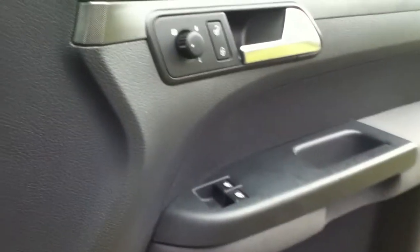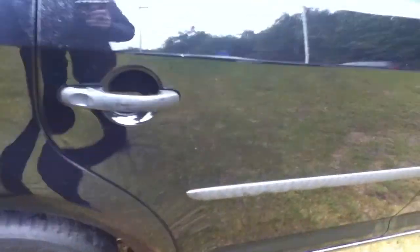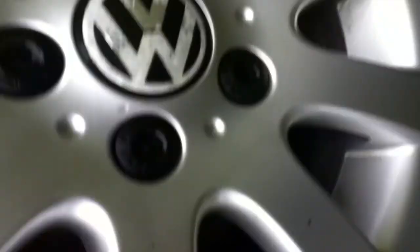The vehicle has electric windows as well. Moving on, there are a few light scratches on the driver's side rear door. Looking at the rear tyre now, you can see again it's in a very good condition, with plenty of tread remaining. The alloy again has no curb markings visible and is in excellent condition.